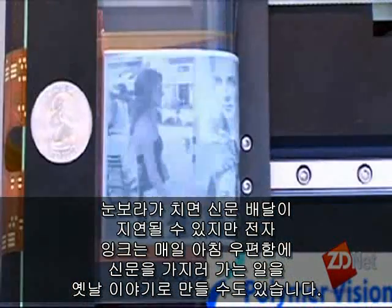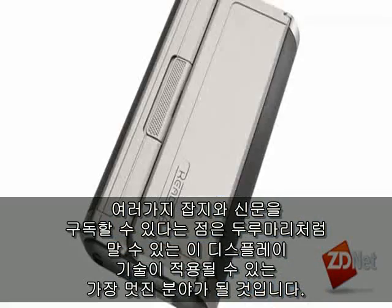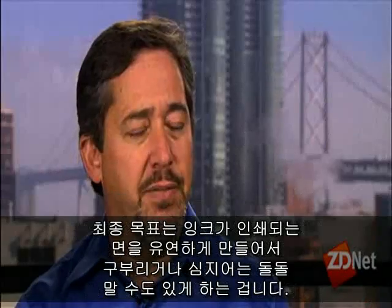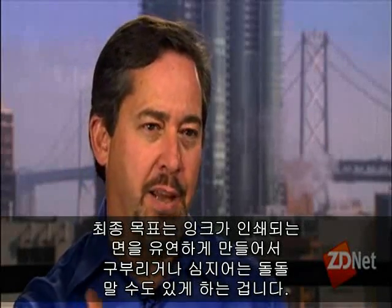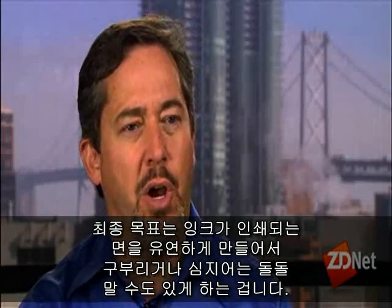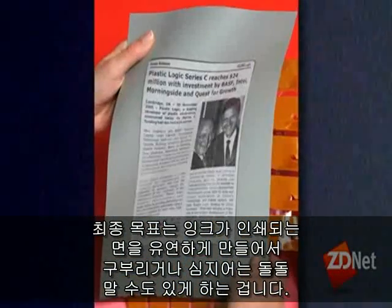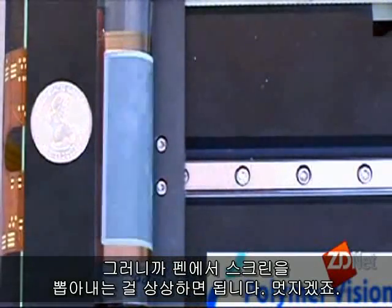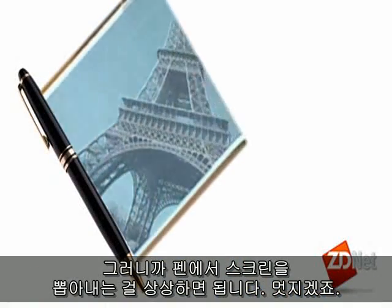A flexible scroll-like e-paper display could receive multiple papers and magazines. The goal is to develop a flexible back plane — the part that the ink sits on — so that you could bend it or even roll it up. You can imagine having a pen that you would pull out a screen, which would be very cool.